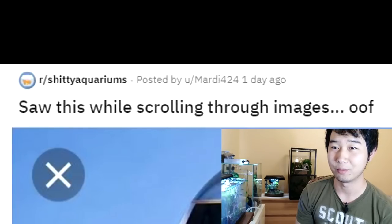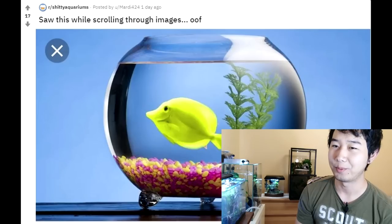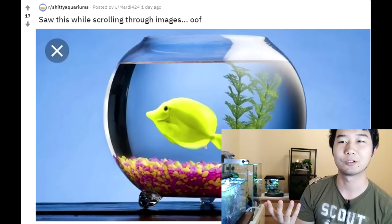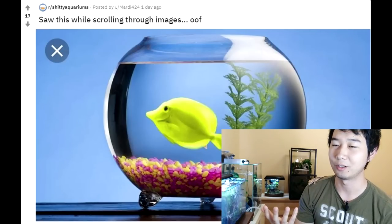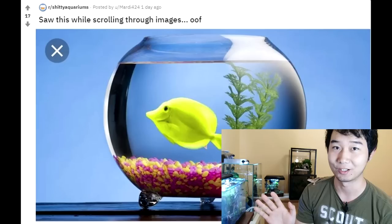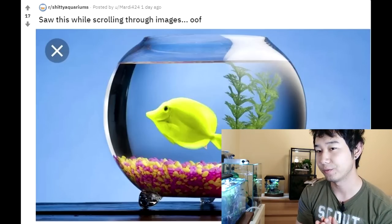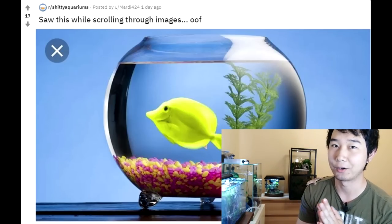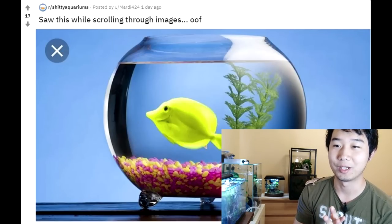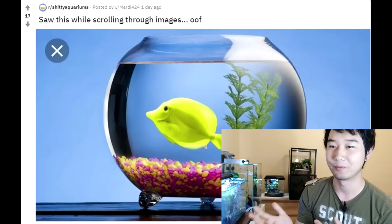I saw this while scrolling through images. Big oof. Fishbowls are notorious goldfish killers — you put your ryukin in there and it's going to die in like two weeks when it can live for many, many years. But what is this, a damselfish? I haven't caught up on my saltwater at all, but I just feel like this is another level, because saltwater fish all require so many pieces of equipment — the sump and the protein skimmer, really good filters, and pretty sure even the lights are important.